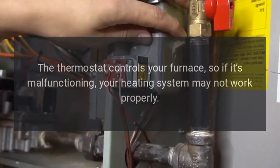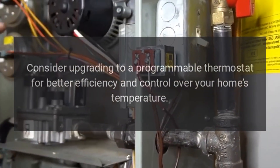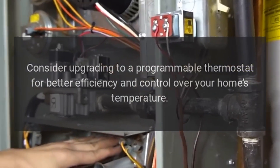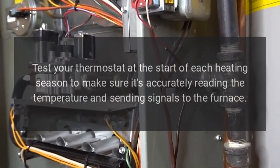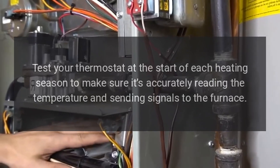4. Check the thermostat. The thermostat controls your furnace, so if it's malfunctioning, your heating system may not work properly. Consider upgrading to a programmable thermostat for better efficiency and control over your home's temperature. Recommendation: Test your thermostat at the start of each heating season to make sure it's accurately reading the temperature and sending signals to the furnace.